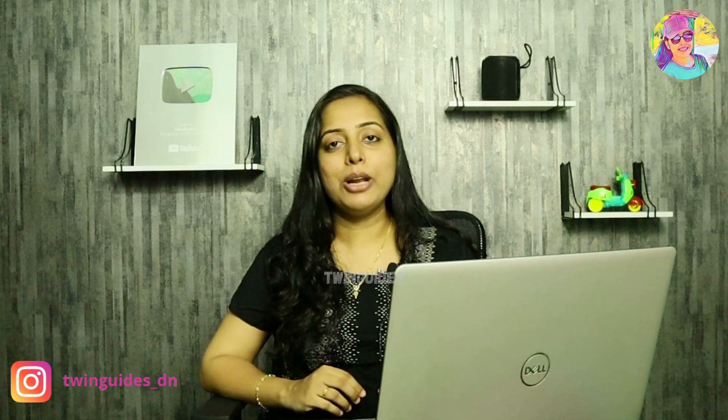Please subscribe to my channel. If you want to see more videos, please like this video, subscribe, and hit the bell icon. You will be able to get notifications for all new uploaded videos.